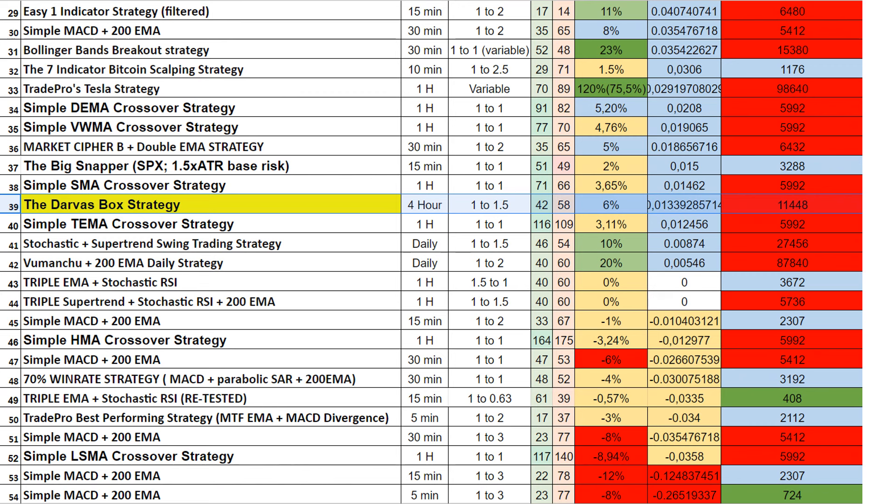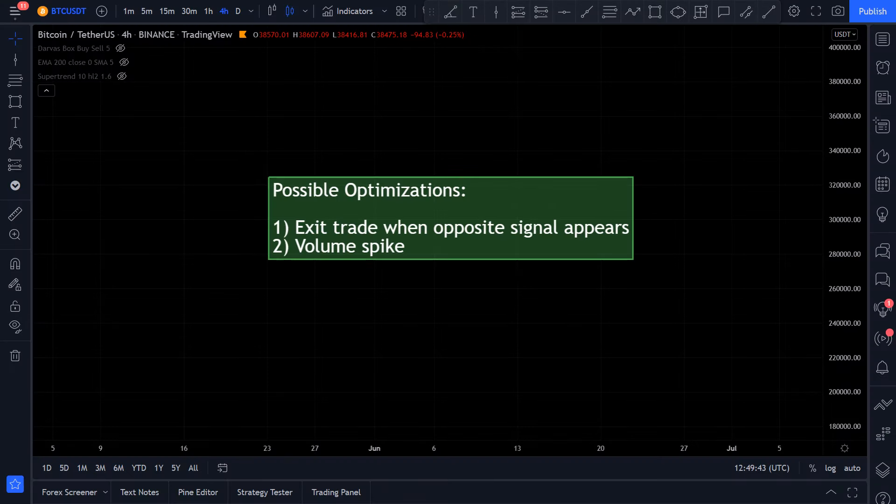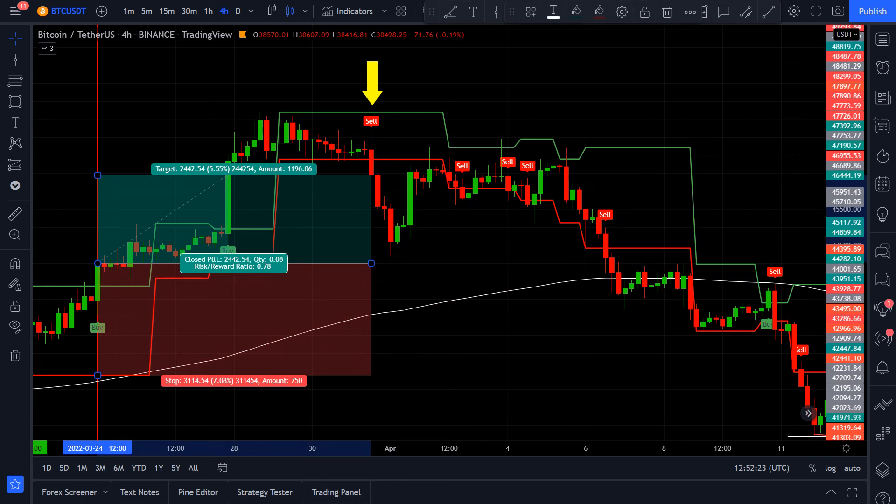Now let's go over two optimizations which I think can make the strategy perform better. The first one is to exit the trade when an entry signal appears opposite to your entry direction. For example, the last trade of the backtest was a losing long position — if we had exited the position when the Darvas box indicator printed a sell signal, this trade would have been a winner instead of a losing one. I haven't tried it on all 100 trades, but it seems it can make the strategy better. Try it yourself and let me know your findings in the comment section.